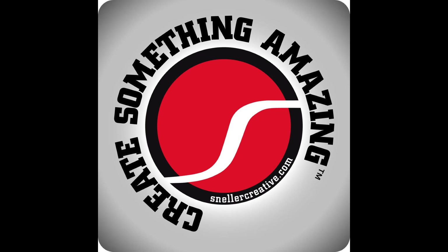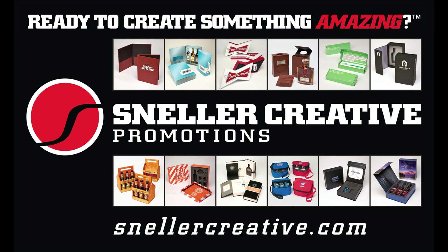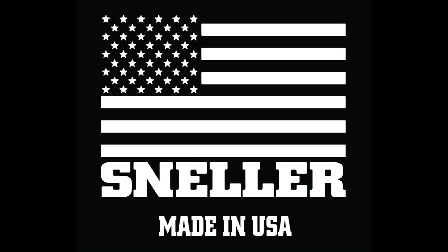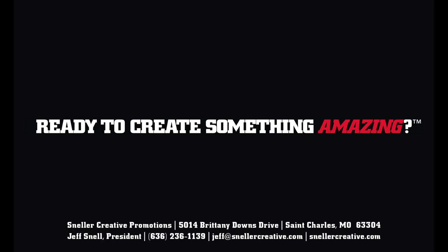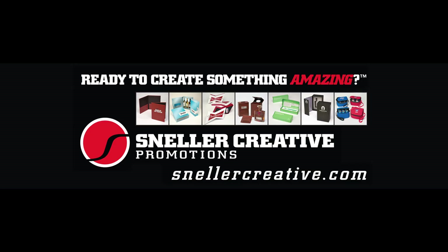Do you need something made to order, built from scratch, made to your specs, and made in America? Then it's time to create something amazing. This is Create Something Amazing, the podcast. It's all about bucks, kid — the rest is just conversation.